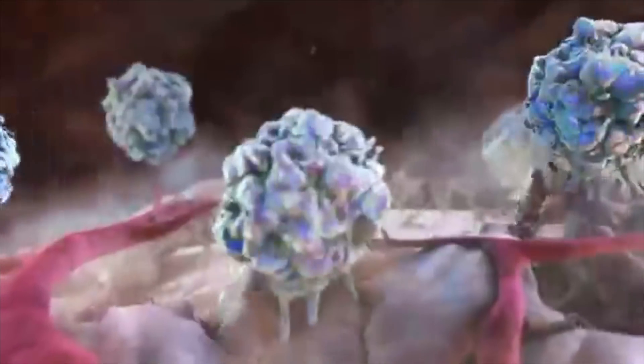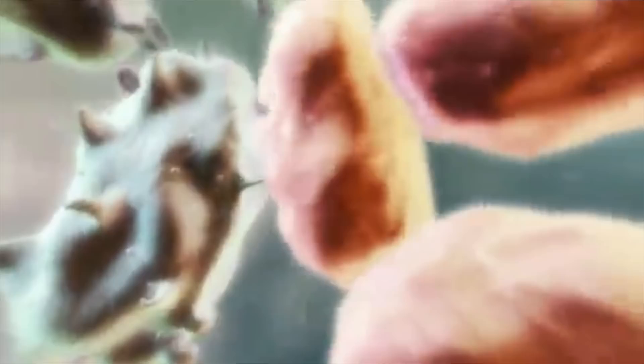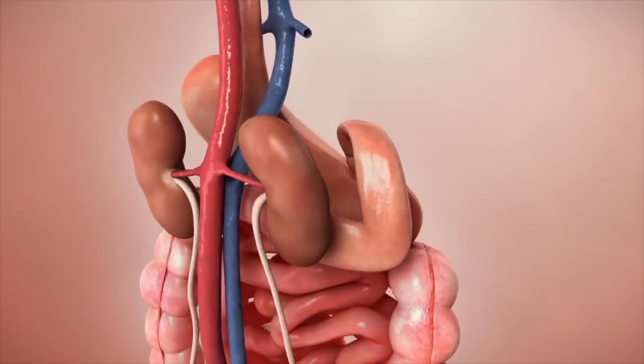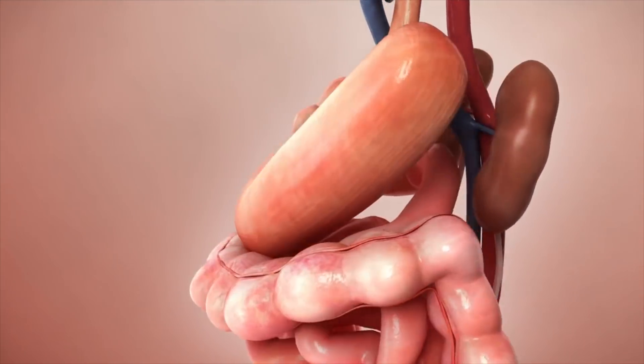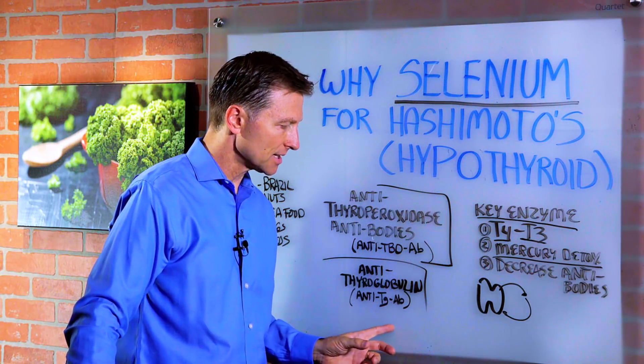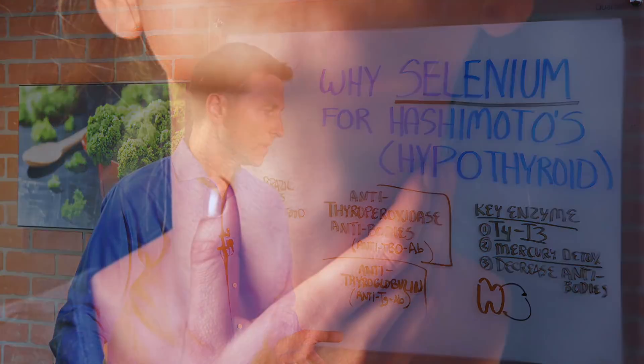You can have an autoimmune disease against almost anything — against the receptors for cells, against hormones, against enzymes, against the gland tissue, et cetera. So this is one factor that doctors use to diagnose Hashimoto's. The other thing they're going to look for is anti-thyroglobulin antibodies — a protein — because if you have antibodies against this protein, you're not going to be able to make thyroid hormones.